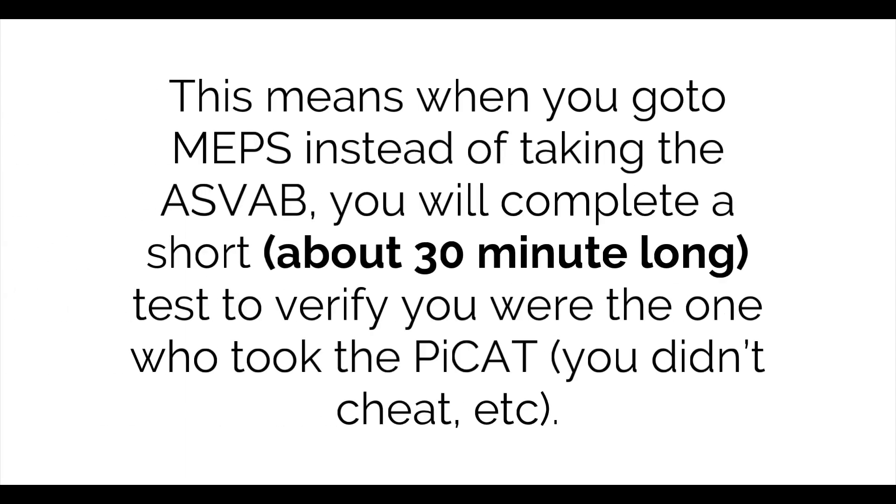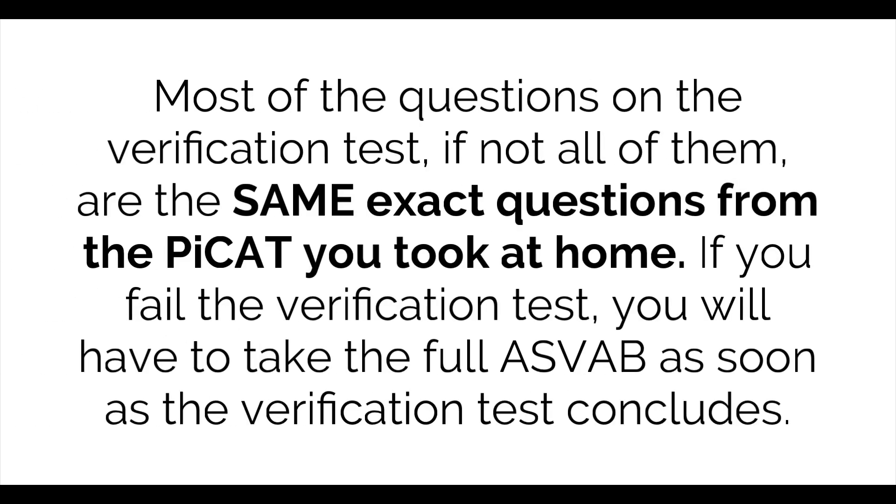When you go to MEPS, instead of taking the ASVAB, you will complete a short — about 30 minutes long — test to verify you were the one who took the PCAT and that you didn't cheat. Most of the questions on the verification test, if not all of them, are the same exact questions from the PCAT you took at home. If you fail the verification test, you will have to take the full ASVAB as soon as the verification test concludes.